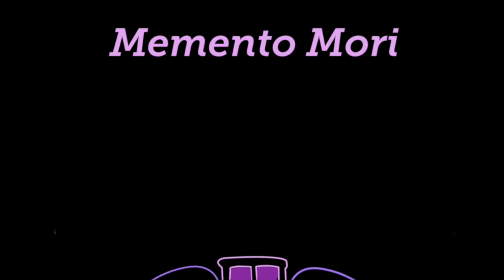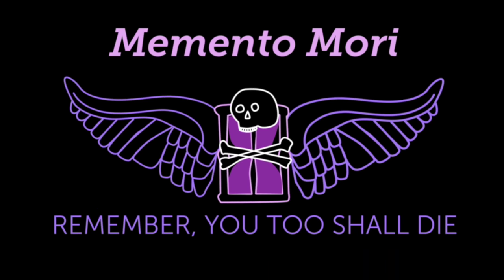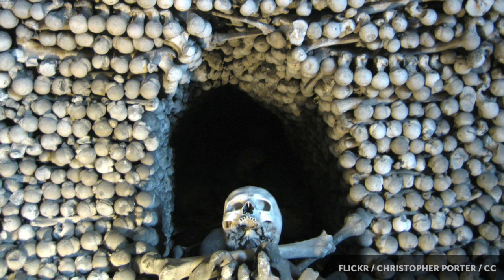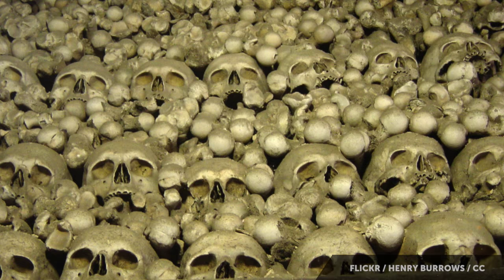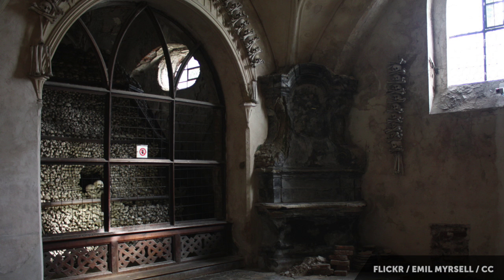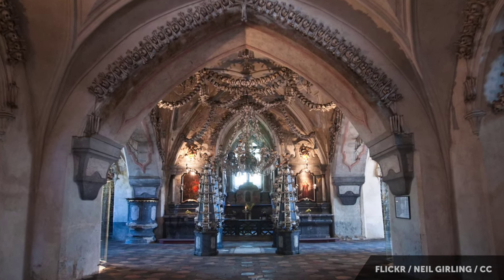There was a secondary element to this, which is that by looking at the bones, by contemplating the bones, the monks of Sedlec were able to experience a kind of memento mori — a sense of "we too shall die." So while half-blind monks were stacking bones in the basement for hundreds of years, Sedlec Ossuary didn't become the Bone Church until 1870, when a rich noble family bought the church and hired a local woodcarver named Frantisek Rint to arrange the bones artfully.